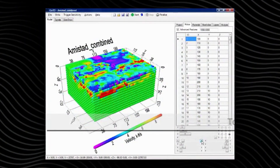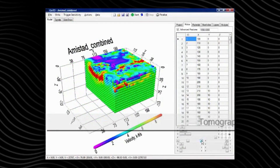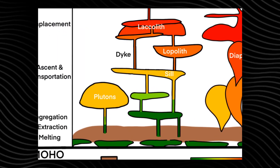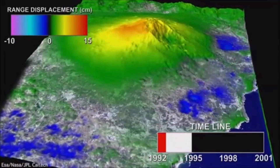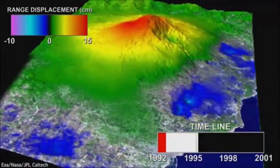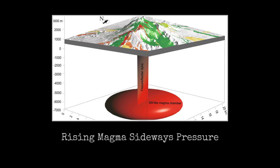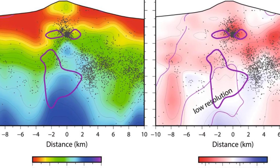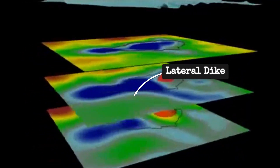Deep beneath Etna's restless slopes, seismic tomography has mapped a labyrinth of molten rock. The volcano's interior is not a single chamber, but a stack of reservoirs, each sitting at a different depth. At the base, nearly 11 kilometers down, lies the main magma reservoir — an immense pressurized pool that feeds everything above. Rising from this source, branching corridors of melt climb through the crust, splitting into secondary pockets between two and seven kilometers deep. These mid-level stores aren't static: they expand and contract, channeling magma laterally as well as upward.